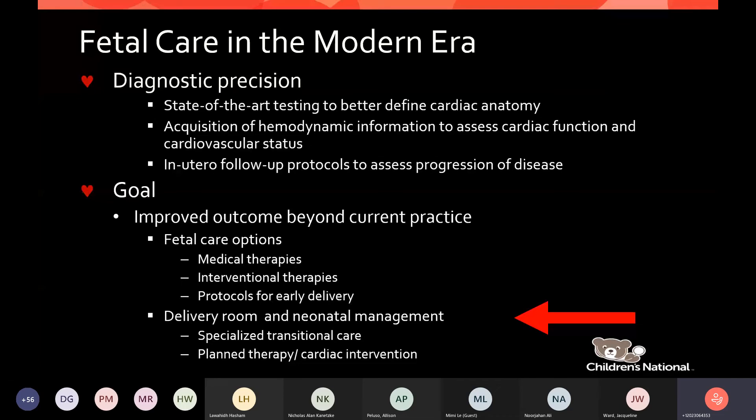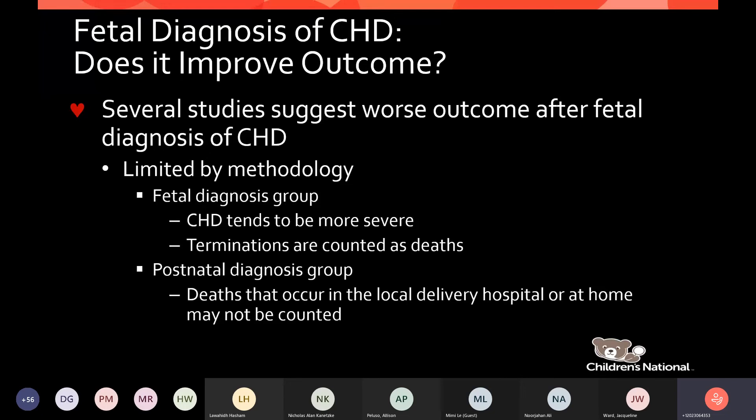The big question for those of us who do this is: does fetal diagnosis improve outcome? Unfortunately, some studies suggest there may even be a worse outcome after fetal diagnosis of congenital heart disease. But these studies are mostly limited by methodology — the fetal diagnosis groups have more severe diagnoses, and terminations are often counted as deaths. In postnatal diagnosis groups, deaths that occur at the local delivery hospital or at home are hard to capture.